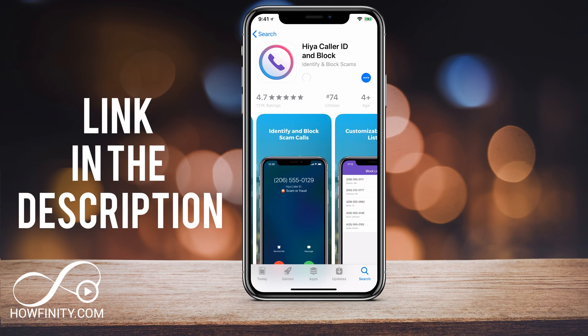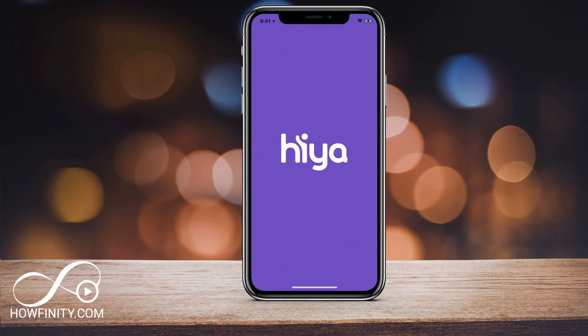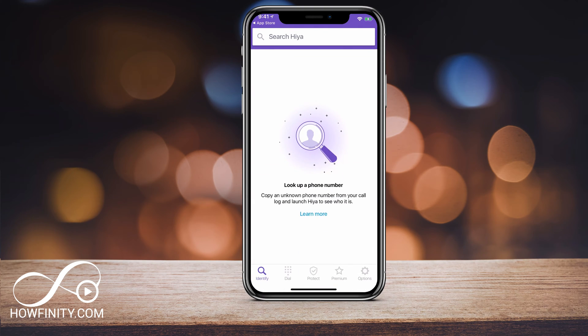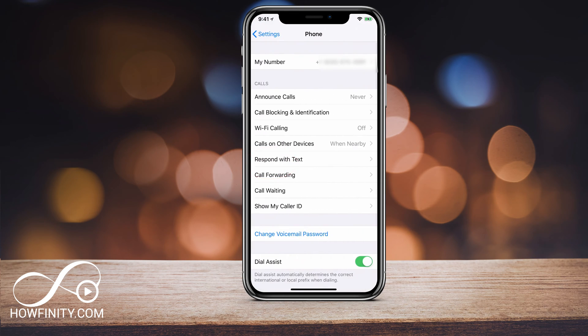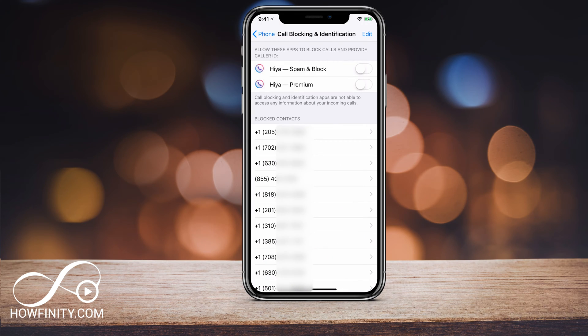I'm going to go ahead and download this app — it's completely free, so you can go ahead and use it. I'm going to open it now that I've downloaded it and agree to the terms and conditions. Then I'll dive into my settings under Phone and under Call Blocking — this is where I've blocked some numbers individually and where I can allow apps to block calls and provide caller ID. Since I have Haya installed, I'm going to turn on spam blocking right here in the settings.